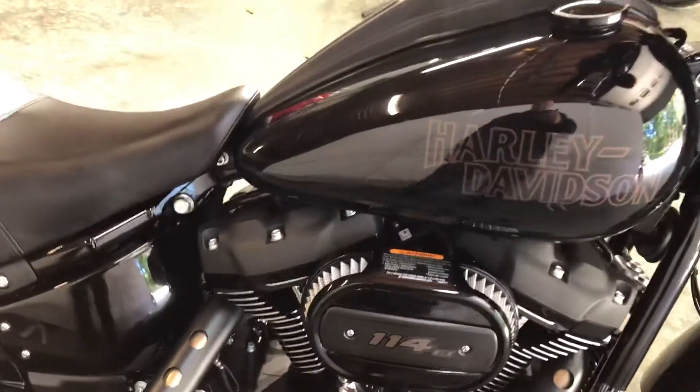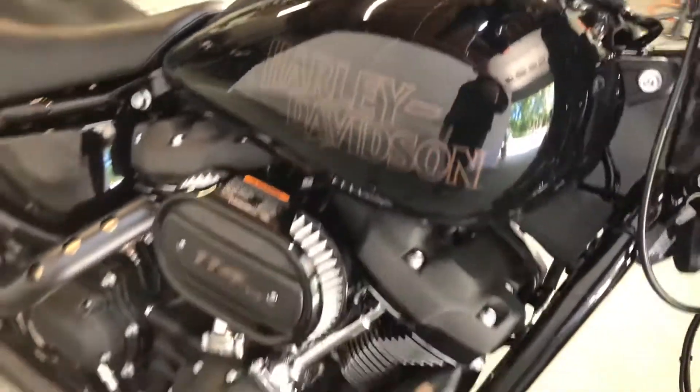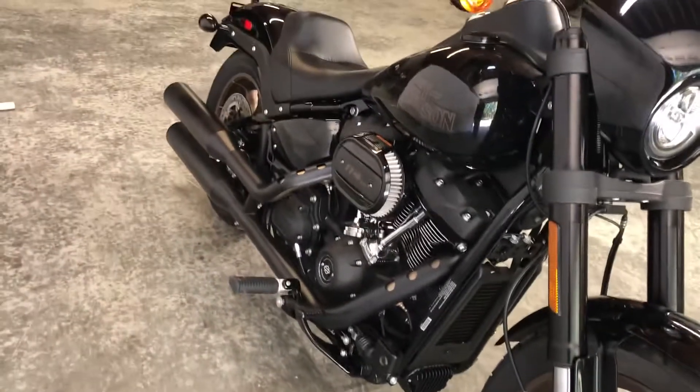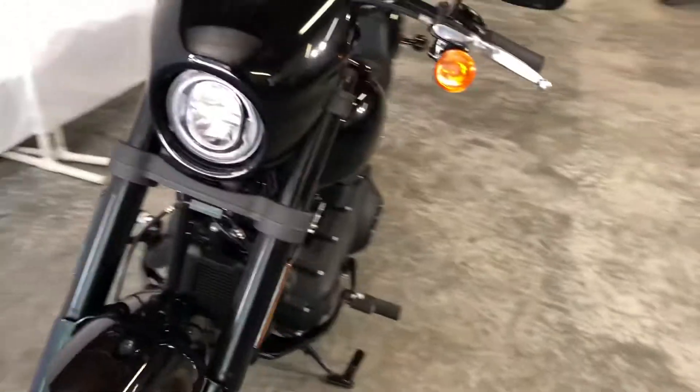It's got those cool goldish rims, and it does have security and AVS.